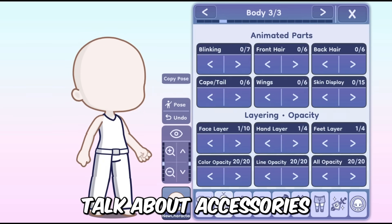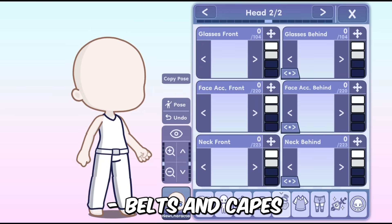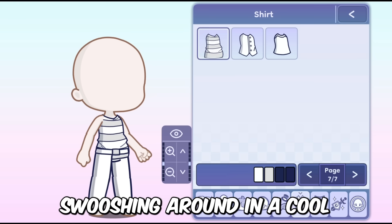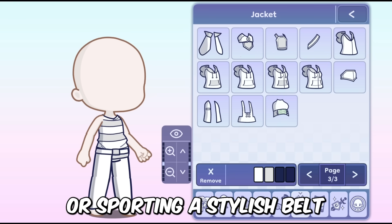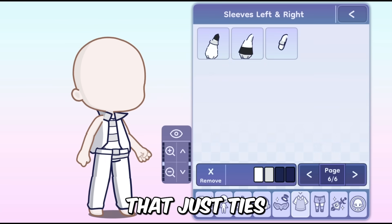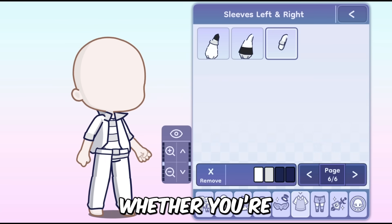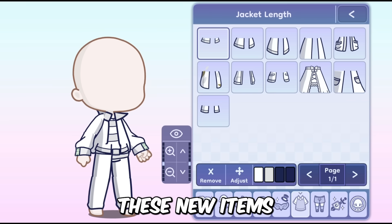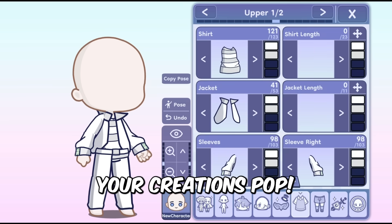Now let's talk about accessories. Belts and capes are making a big entrance. Imagine your character swooshing around in a cool new cape or sporting a stylish belt that ties the whole outfit together. Whether you're creating a superhero, a wizard, or a fashion-forward character, these new items are going to make your creations pop.